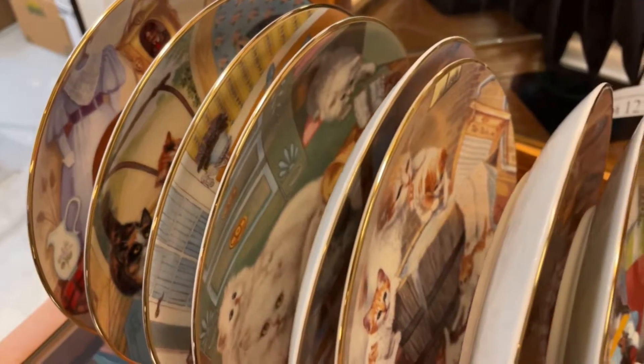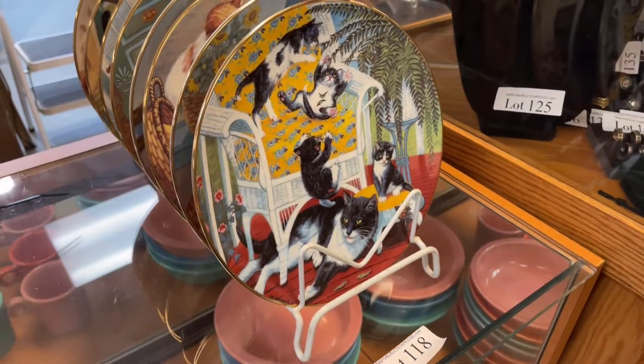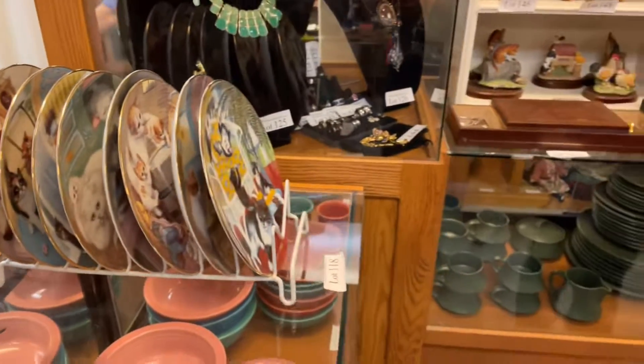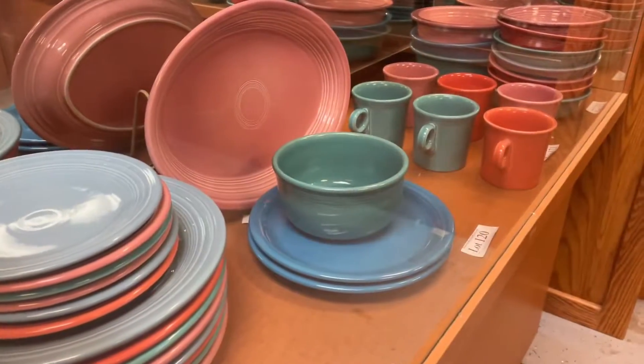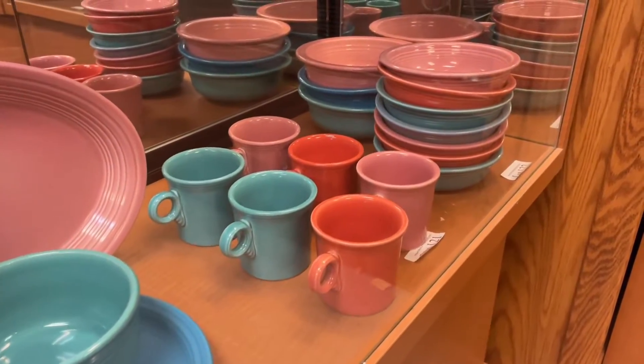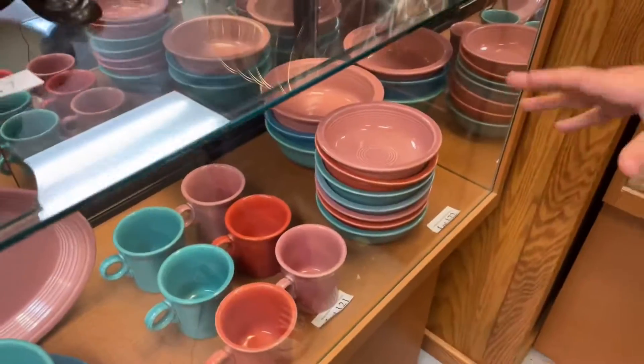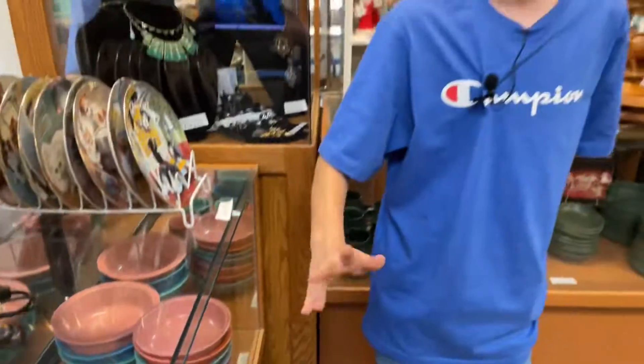Moving on to these decorative cap plates, which are a nice type for a kitchen or maybe a formal sitting room. Moving down here, we have this beautiful Fiesta ware set, just in time. You can buy this early for your spring lunches or luncheons. It would look perfect on a patio or you can use it for breakfast, lunch, or dinner — every meal of the day.